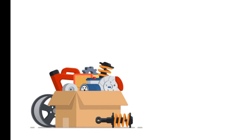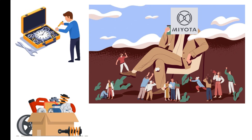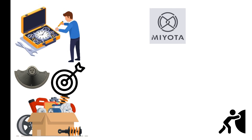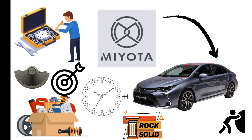Parts availability is another reason Miyota dominates micro-brands. Nearly any watchmaker can service one, replacement rotors are everywhere, and accuracy can be tuned tighter than factory specs with little effort. In short, Miyota is the Toyota Corolla of movements — unflashy, but built to survive anything.